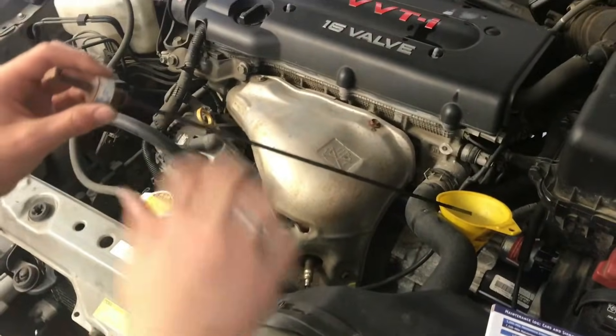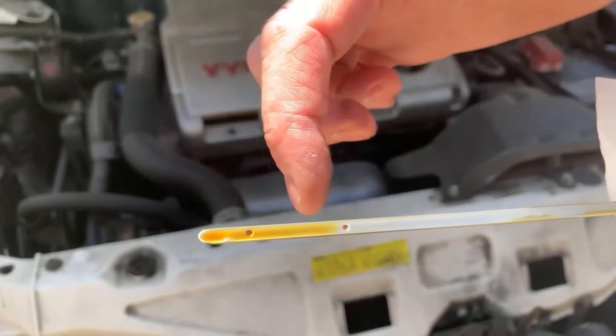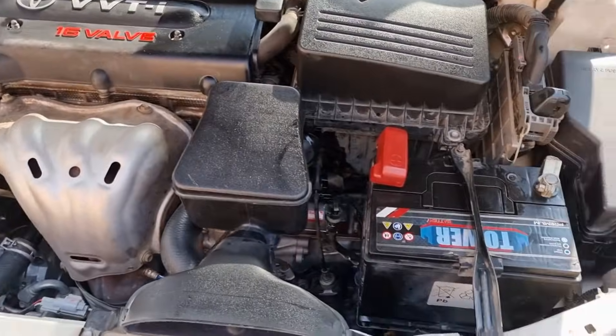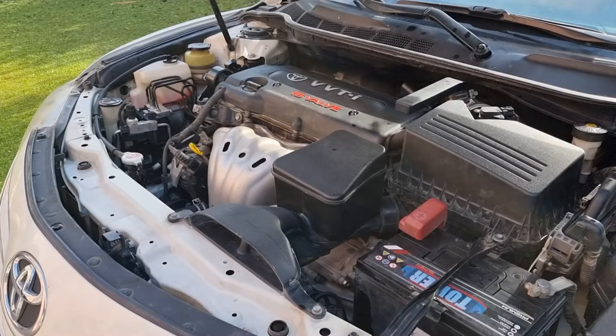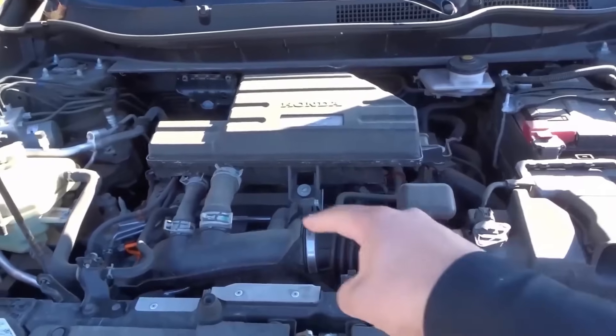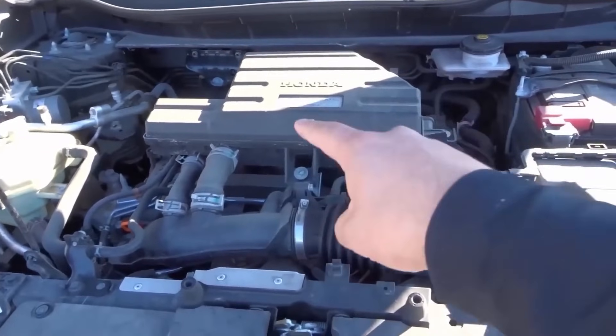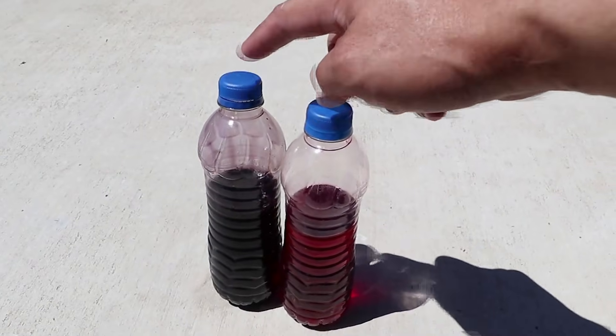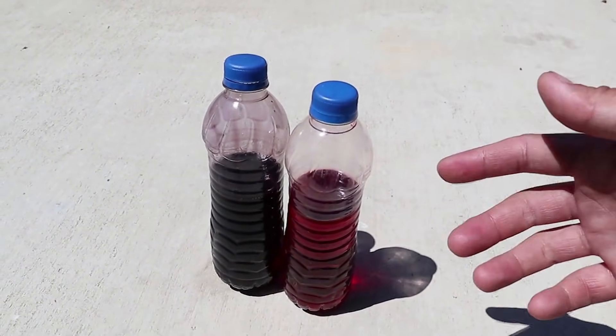Verdict: ATF cleans extremely well, but at the cost of engine protection. Old engines with big tolerances? Fine. Modern engines with tight clearances and turbochargers? Absolutely not. As one mechanic put it: 'ATF works, but it's like brushing your teeth with bleach — it cleans, but you're destroying something else.'